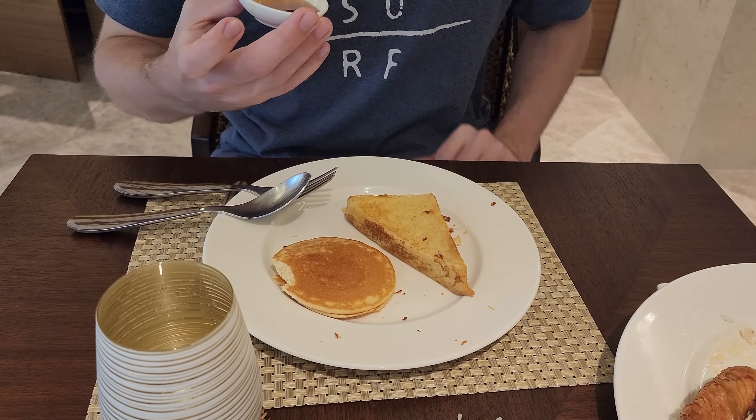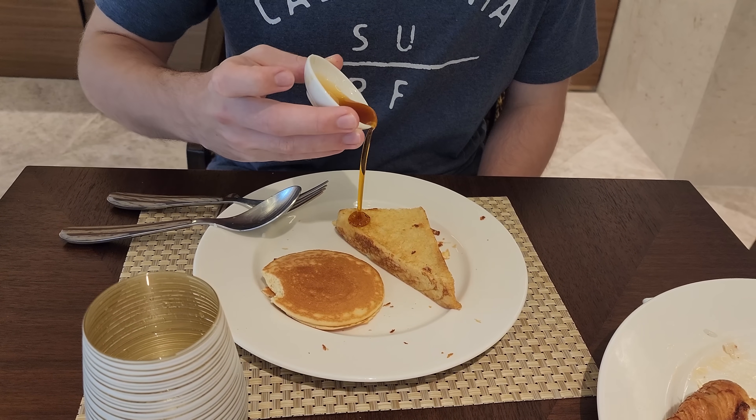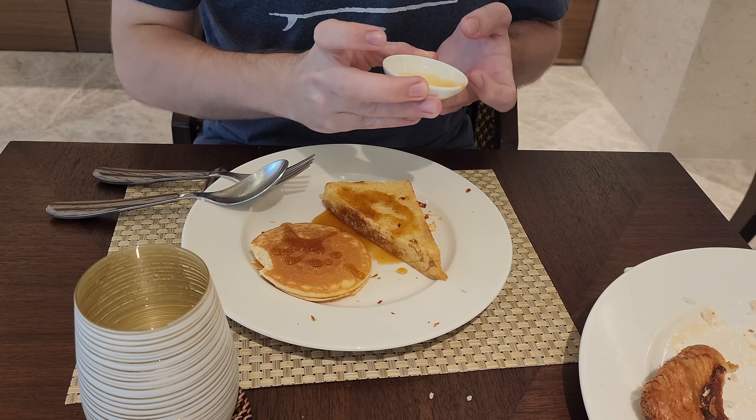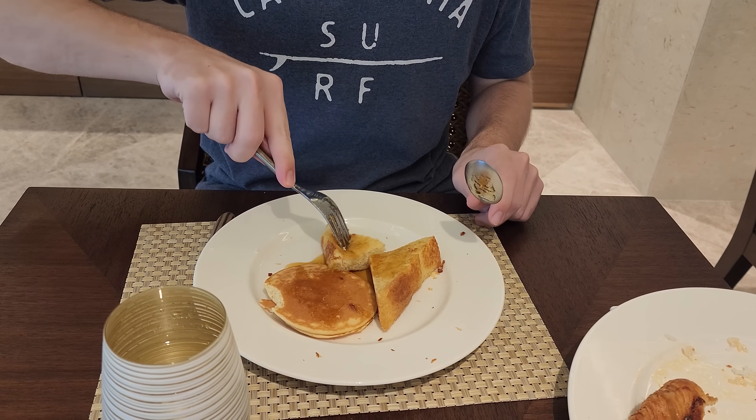Don't worry, they have cocoa crunch up there. Oh, they have cocoa crunch? Now some french toast — not cinnamon french toast unfortunately, just one. Yum. That's good. It's so thick and fluffy. Wow. That is good.